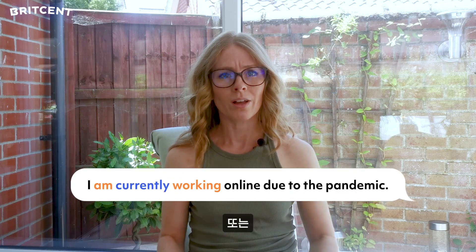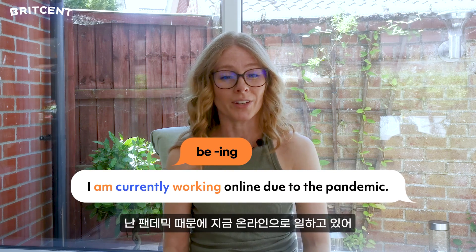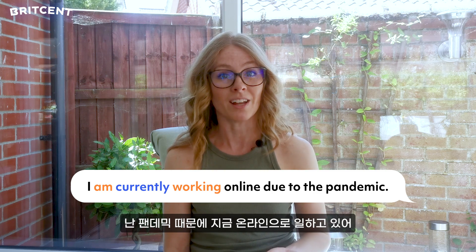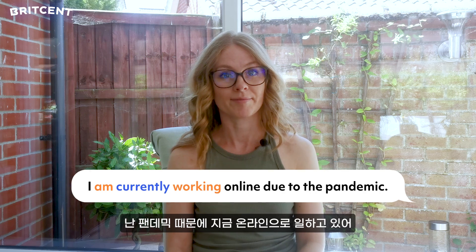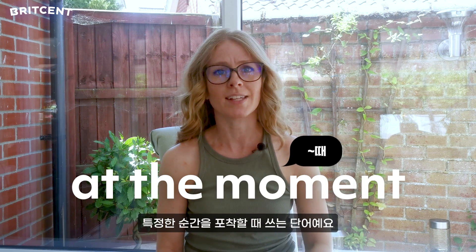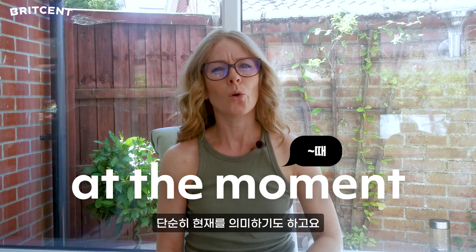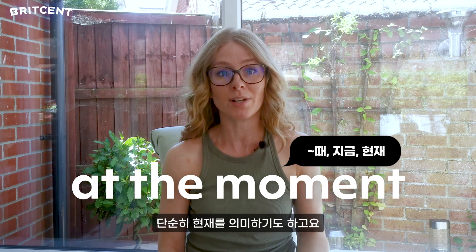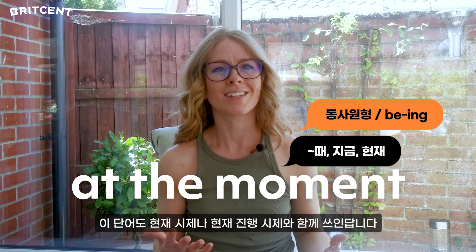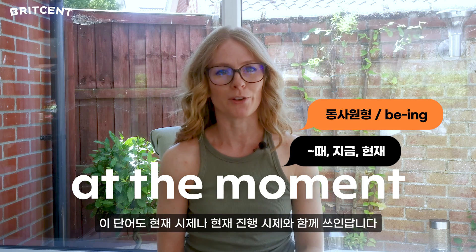Or: I'm currently working online due to the pandemic. At the moment — this can be used in a very specific temporary situation or more generally meaning at present. Again, present simple or present continuous tenses are usually most appropriate.